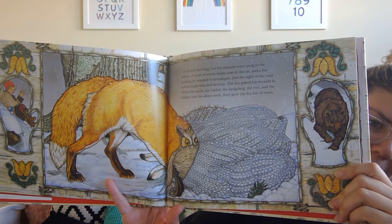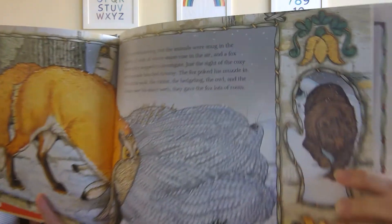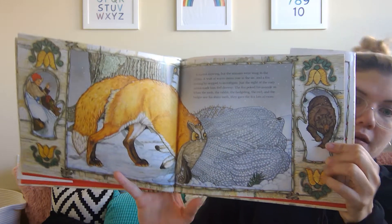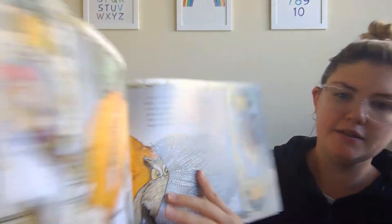What's happening to that mitten? It's stretching and getting bigger and bigger, isn't it? Look at our next clue — do you think that guy's gonna fit? Let's find out. Oh look, can you see the hedgehog's prickles sticking out?